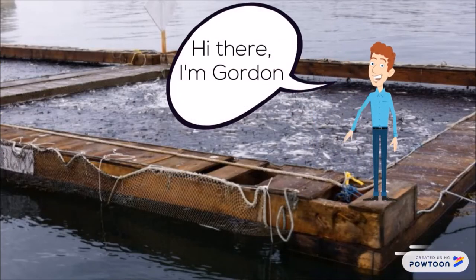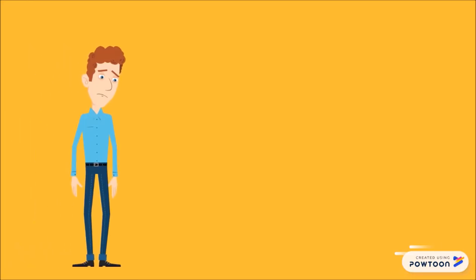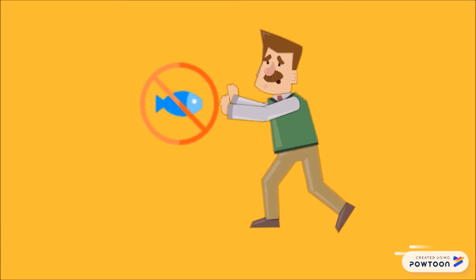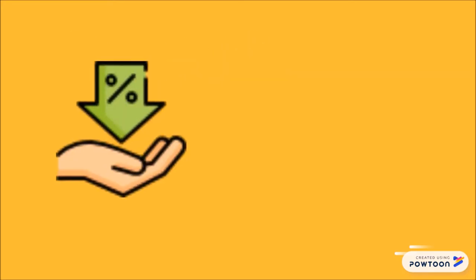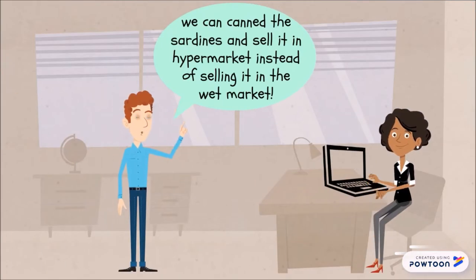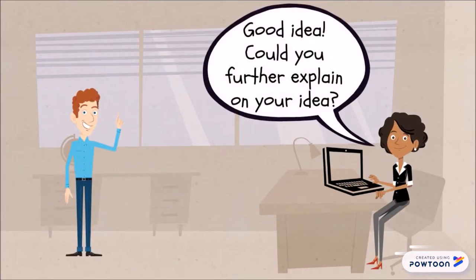This is Gordon, a research and development manager of XFishery. He sees that not a lot of people in his area consume a lot of fish, especially sardine, and thus the sales drop and a lot of fishes are thrown away due to the loss of freshness. He proposed to his boss to produce canned sardine products. His boss, who is merely just a great businesswoman, did not know anything about canned products and asked Gordon to explain to her.